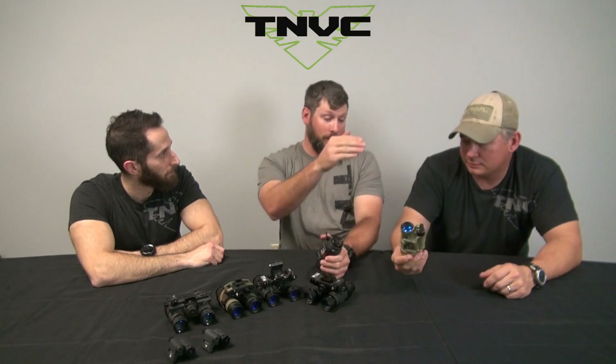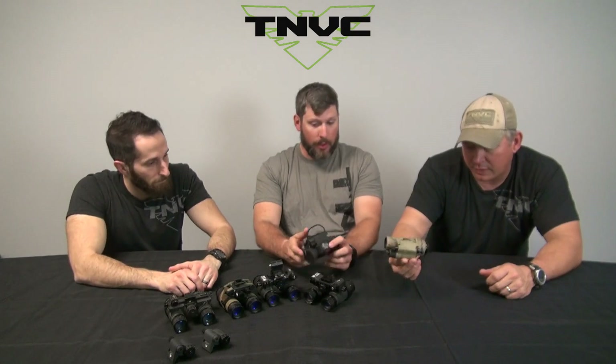Let's talk about what this unit is NOT, because a lot of people call saying they want to do various things with their PVS-14. It's not a clip-on night vision device, not a standalone scope, it doesn't have a reticle, and it's not recoil-rated for your .458 SOCOM or .300 Win Mag. It's a great monocular when used as intended, but when you get outside of its operating envelope, it quickly shows its limitations.